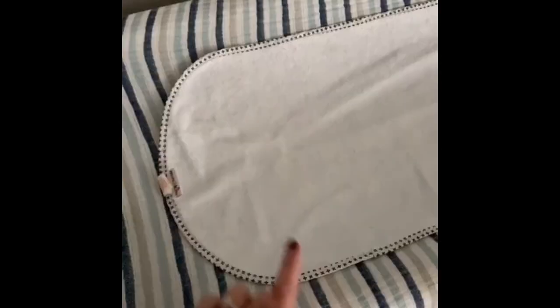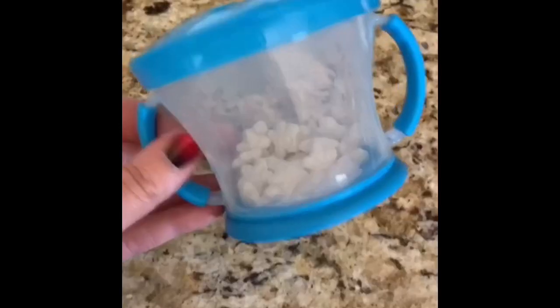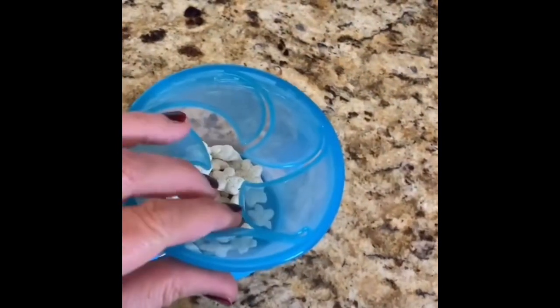Baby must-haves from Amazon, part two: these waterproof changing pad liners are a game changer — they catch leaks and blowouts, you can throw them right in the wash, and they're much less expensive than buying a bunch of changing pad covers. These spill-proof snack cups are super convenient — the soft flaps allow little hands to reach in but snacks don't fall out.